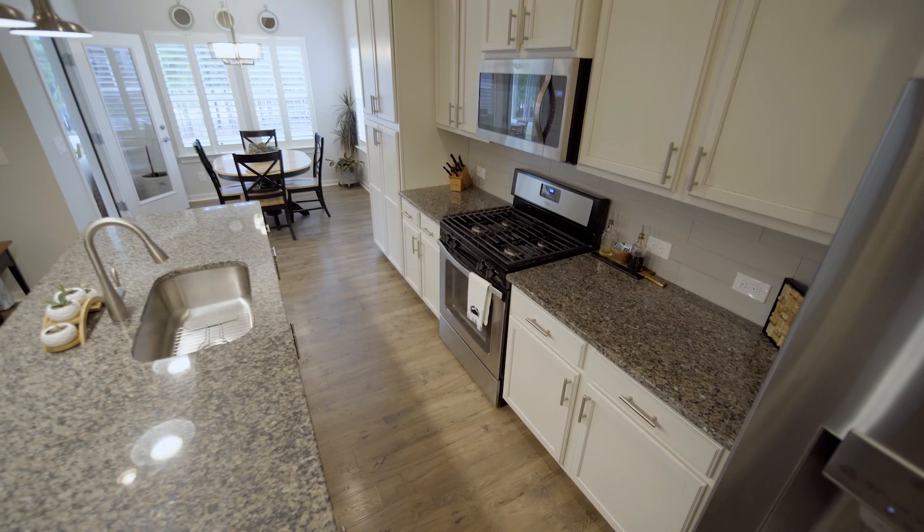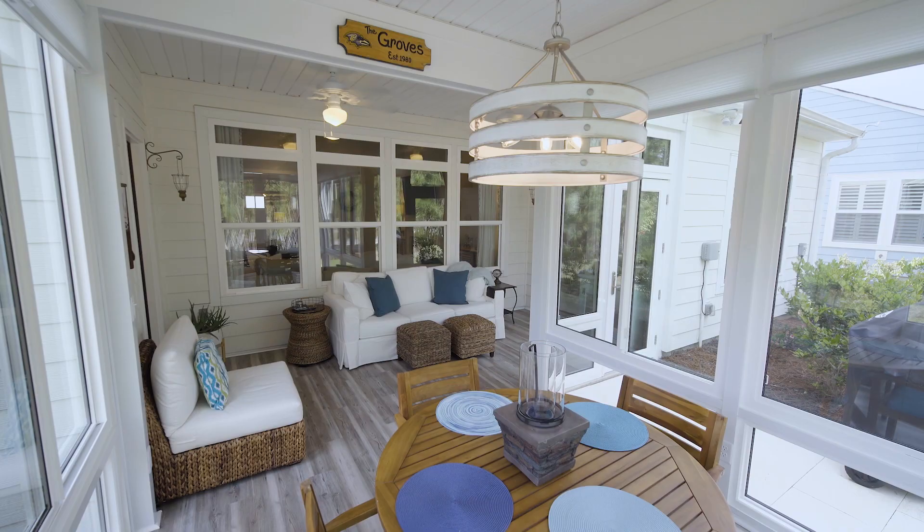As you can see, it's got plenty of upgrades — granite countertops in the kitchen, hardwood floors, a natural gas fireplace, and you're going to see the beautiful lanai in the backyard. So why don't we take a quick look around, and I'll be with you in a few minutes.